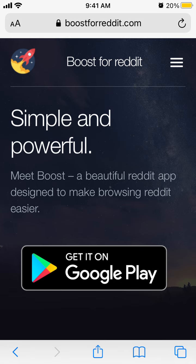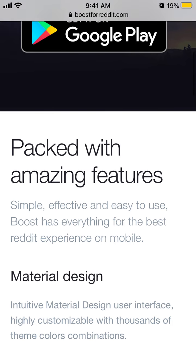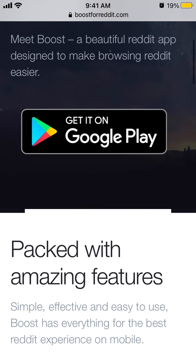Here is Boost for Reddit. So what is that exactly? It's a better browser for Reddit on Android — not available on iOS or iPhones, but available on Google Play. It's just a beautiful Reddit app designed to make browsing Reddit easier.